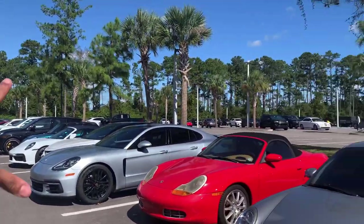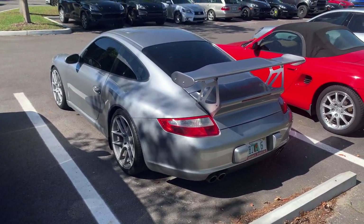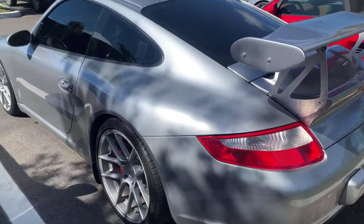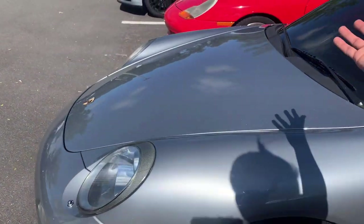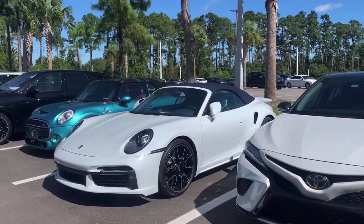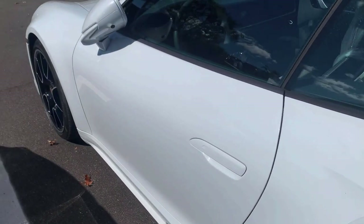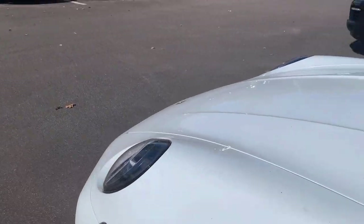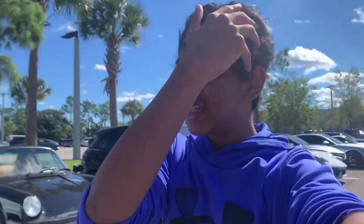We just have a whole bunch of 911s scattered everywhere. Do you think this wing is a little bit too crazy for what this car is, or do you think it suits it? I think it's a little bit too much — a standard wing would have been good. Absolutely beautiful Porsche 911 Turbo S right here. The new Turbo S is just such a pretty, cool Porsche and a major upgrade from the previous generation.